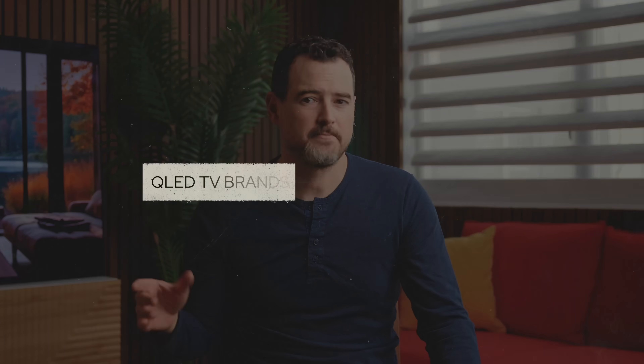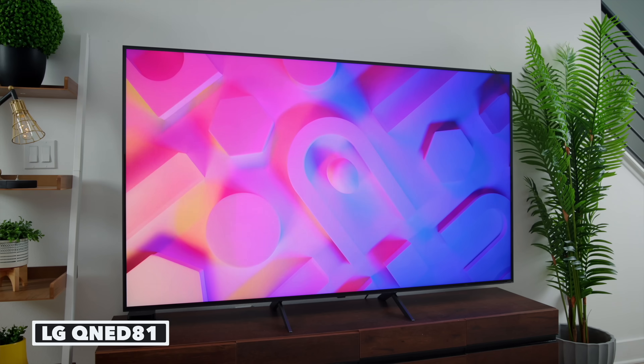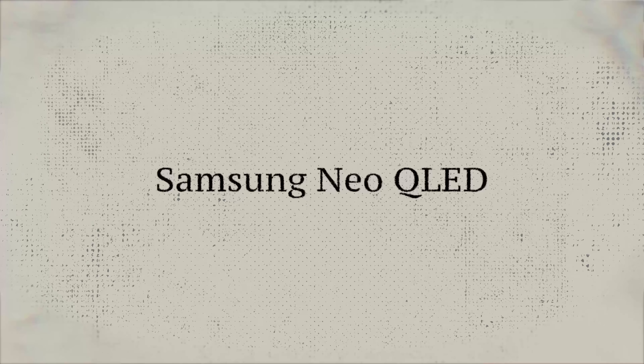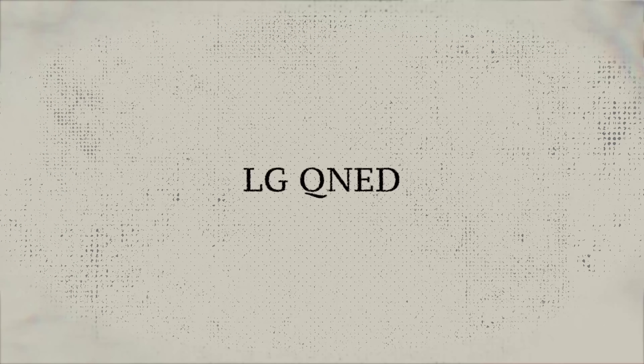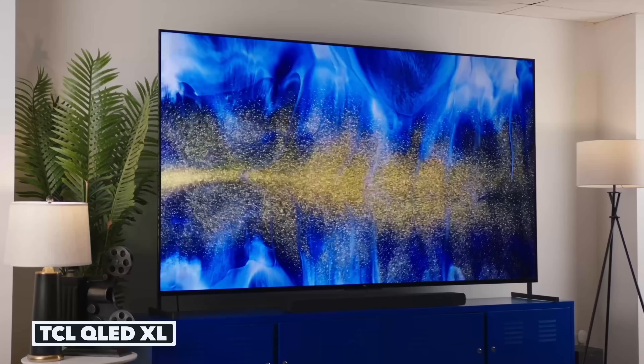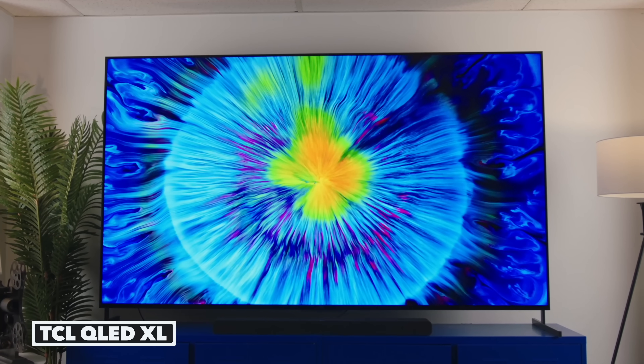QLED tech also has the benefit of tons of brand options — Samsung, LG, TCL, Hisense. Just about everyone has a QLED option in their line. Just be aware that companies love to overcomplicate their naming schemes. For example, Samsung's QLED is called Neo QLED, LG's is QNED, and Hisense's is called ULED. Thankfully, TCL calls theirs QLED. So while QLED TVs are available from pretty much everywhere, you might not know a particular set is using QLED unless you know their specific acronyms.